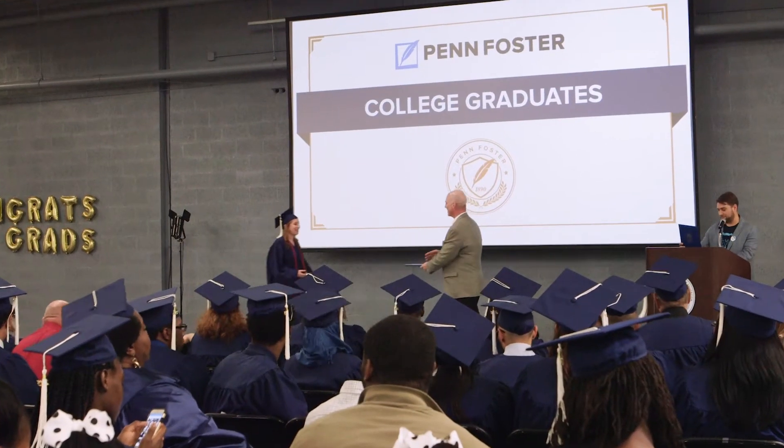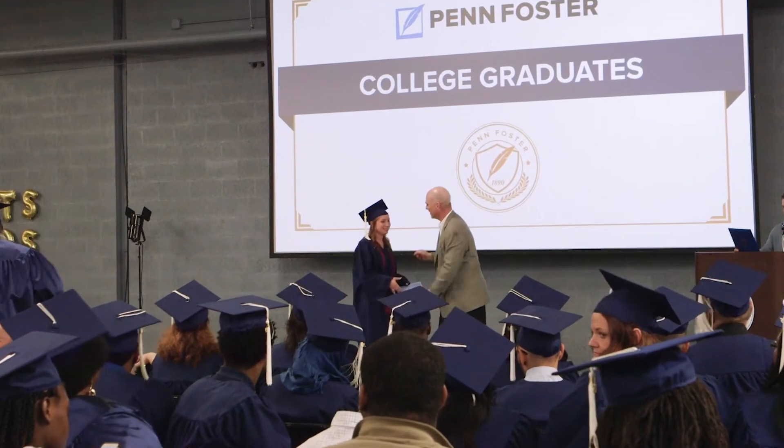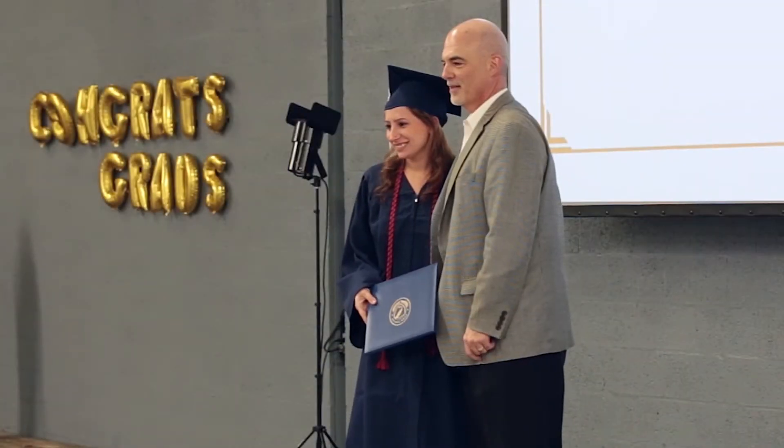I took a stack of different online education programs to my veterinarian and I just said, if you had to hire somebody from any of these schools, which one would you do? He took some time and he came back to me and he said Penn Foster.